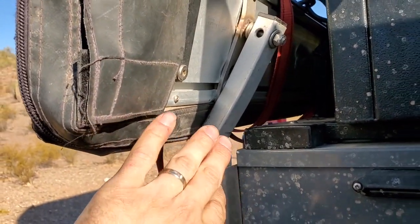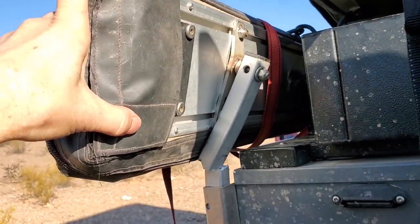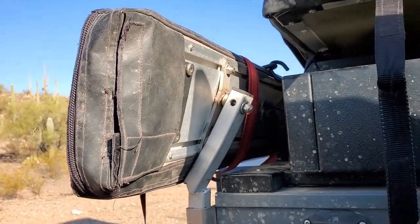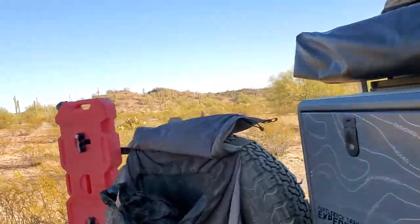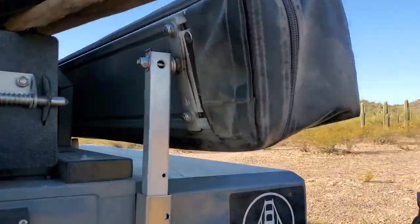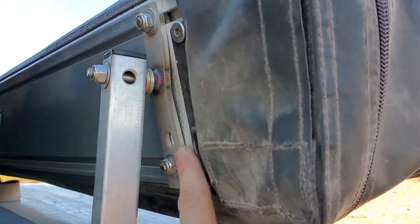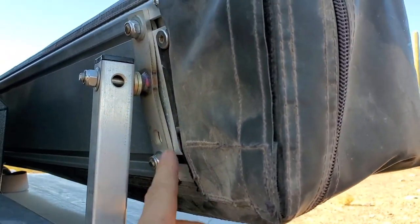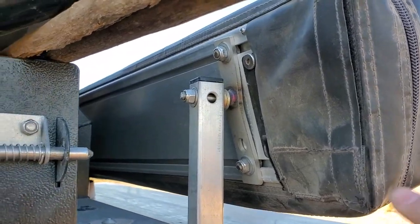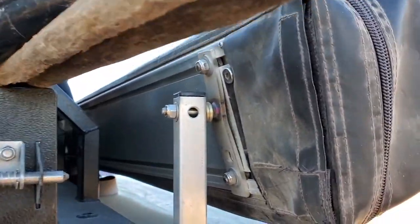It doesn't look that severe, so my hope is that the awning itself is still fully functional — and I expect that's the case. I'm not going to open it up until we're at the shop since we don't need to use the awning today. On the rear of the awning, the bracket is also bent. The one-by riser is totally fine, but this awning bracket itself, like the one up front, has a bit of a wiggle to it now. The aluminum backing of the awning appears totally fine on this end.